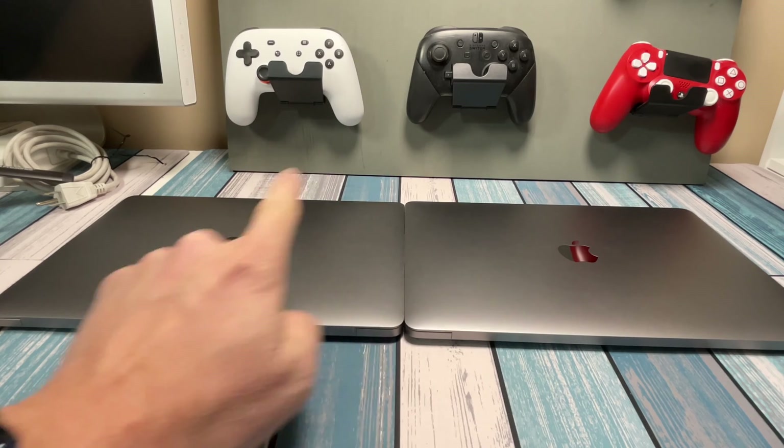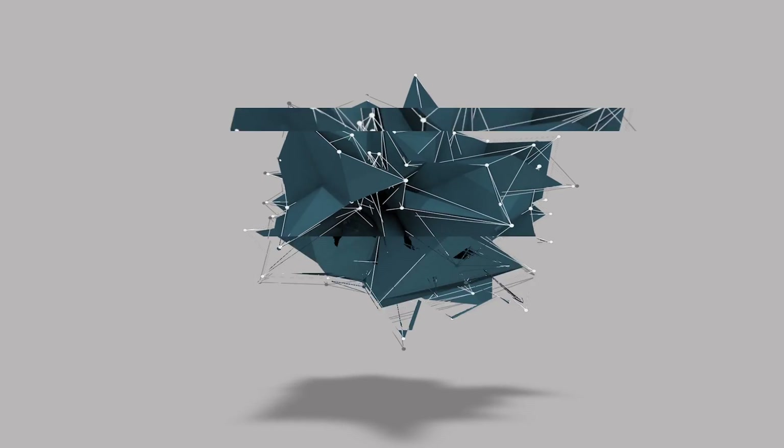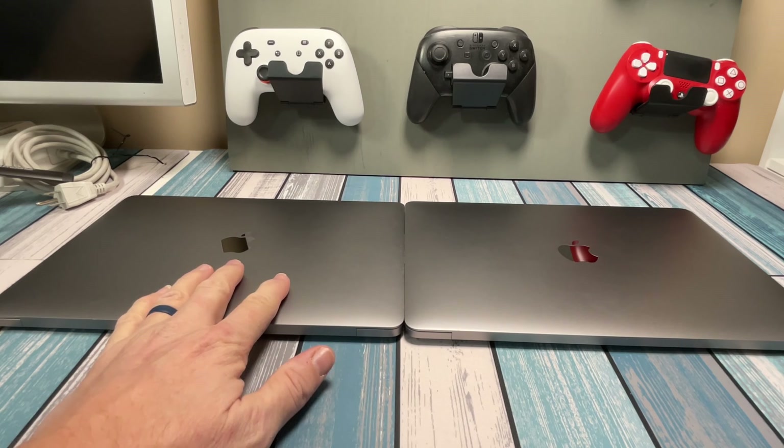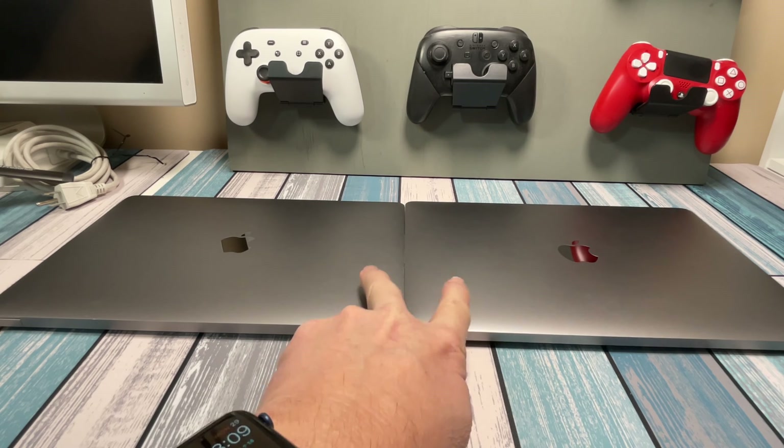Eeny meeny miny moe. MacBook Air or MacBook Pro? Hey everybody, it's Chris from Family Geekery, and today we're taking a look at these two MacBooks here. This is a 2020 MacBook Air and this is a 2020 MacBook Pro, and I'm trying to really figure out which one of these I want to keep.